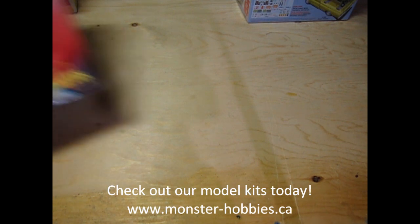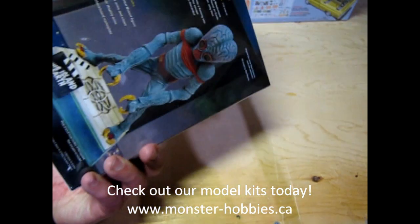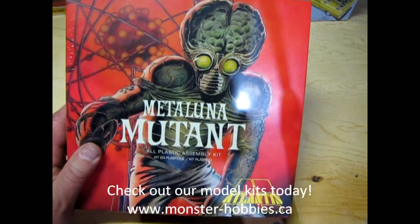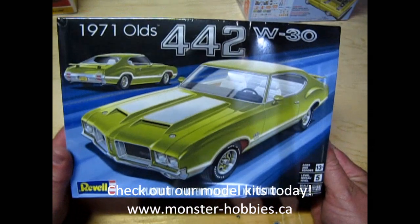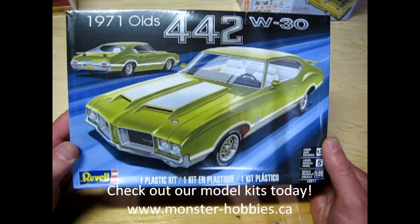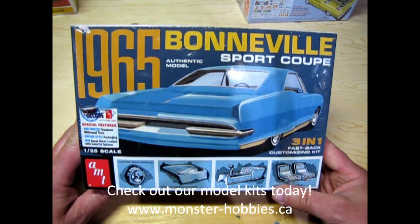Okay, so new kits — we have the Metaluna Mutant from... This Island Earth, that's what it was. So there it is in all its glory, check it out online. And now a model that's true to my heart: the 1971 Oldsmobile 442 W30. I have a 72 Cutlass S actually and that car is great. And then we have our 65 Pontiac Bonneville.